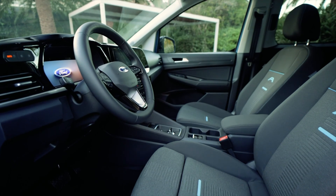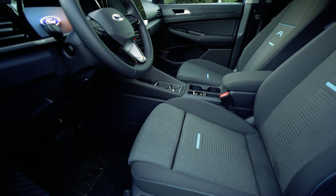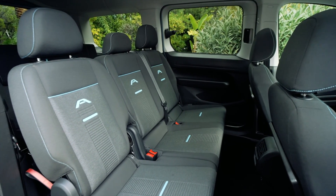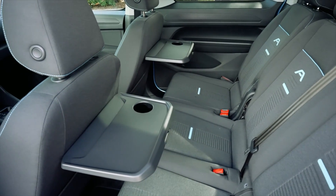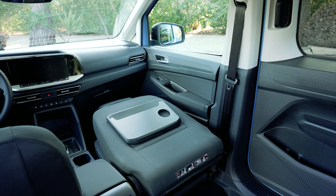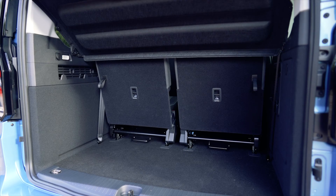At the heart of the ID Buzz GTX's interior are twin 10-inch displays that serve as the focal point of the cockpit. These displays provide access to various vehicle settings, navigation, and entertainment options, all within easy reach of the driver and front passenger.